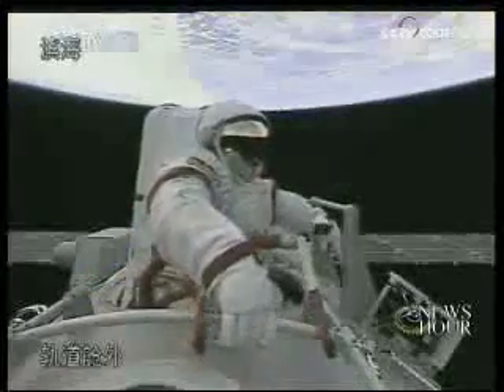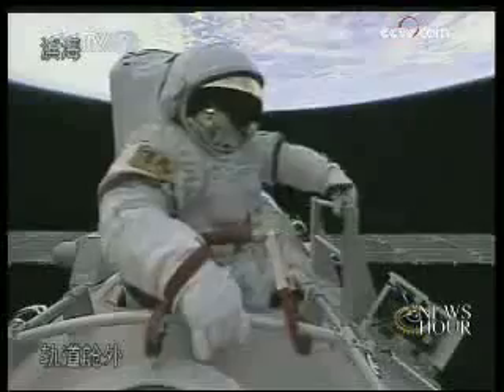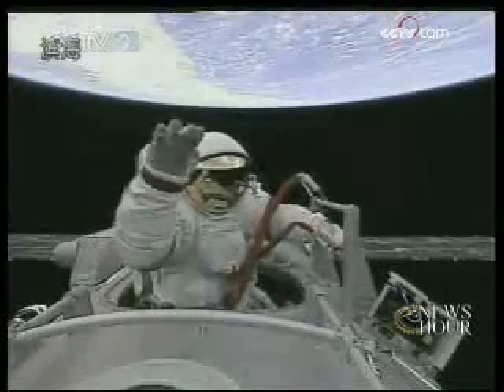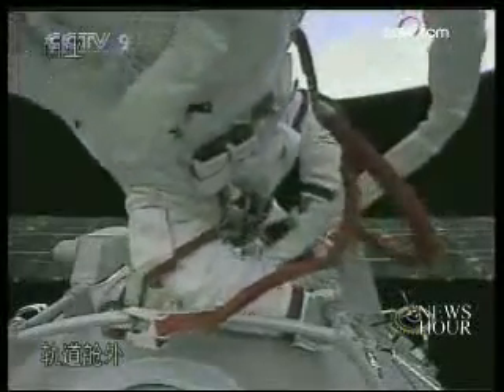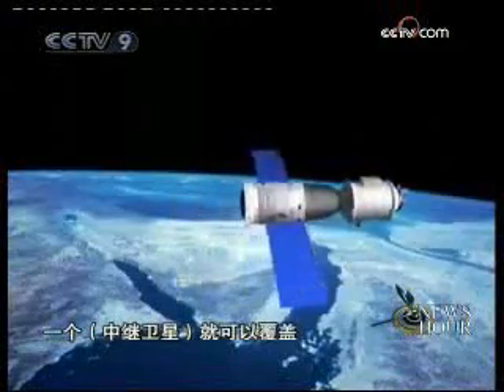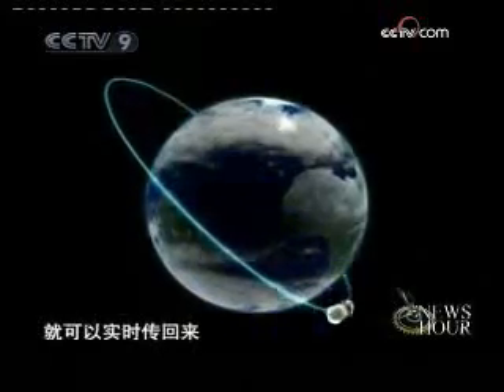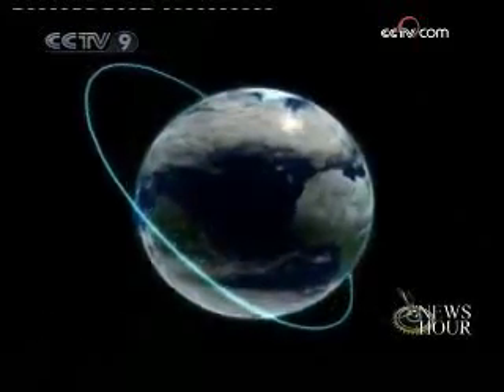The spacewalk and experiments on materials, as well as the satellite data relay tests, are all a breakthrough for China. The small satellite is also a milestone in China's aerospace development. We are developing a resource satellite that will conduct surveys with goals including the prevention of disasters on Earth. The satellite of Shenzhou 7 marks a huge leap for China's aerospace development.